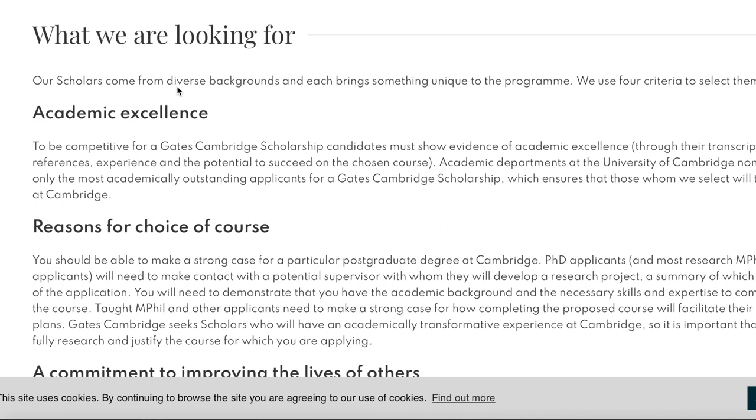The academic department at the University of Cambridge nominates only the most academically outstanding applicants for a Gates Cambridge Scholarship — so the bar is high, but those watching are exceptional, so go for it.